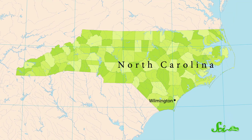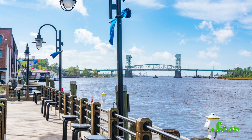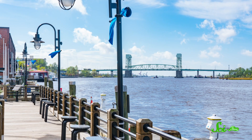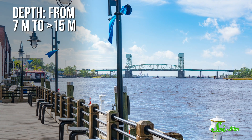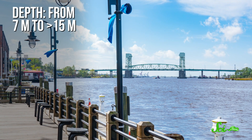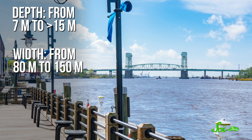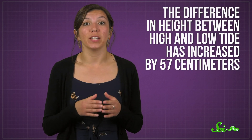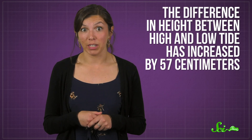And that comes with consequences. For example, let's look at the port city of Wilmington, North Carolina, where the tides have been especially well-studied. Since the late 1800s, engineers have more than doubled the depth of its natural river channel, from around 7 meters to more than 15. Meanwhile, the width has gone from 80 meters to 150.